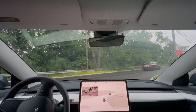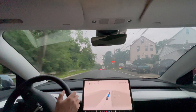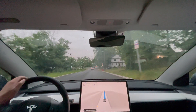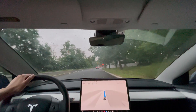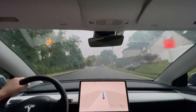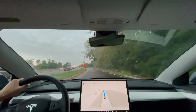Letting more cars go. Alright, we should be good. Getting onto the highway here, slowing down. It needs to make a left turn to go on the highway, and it almost missed it. Connected itself down the highway, which is good.